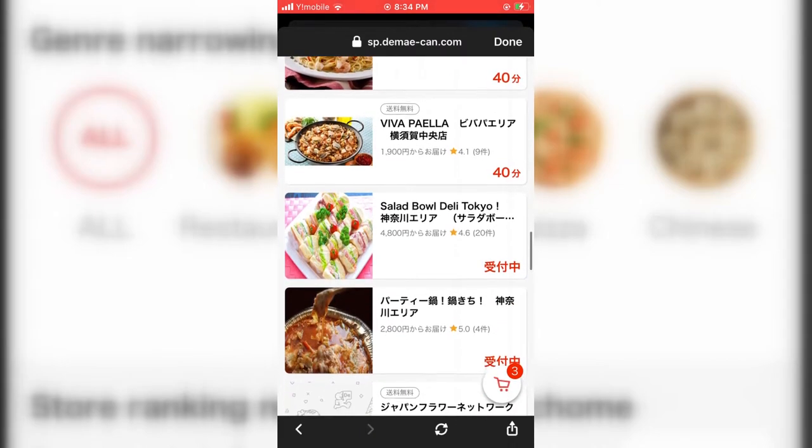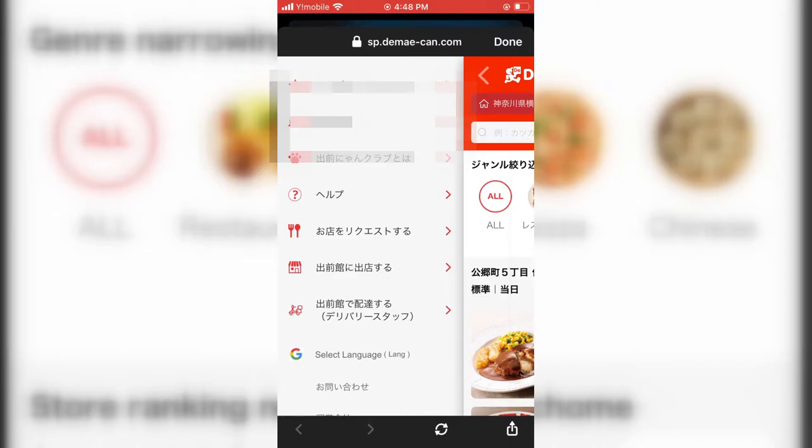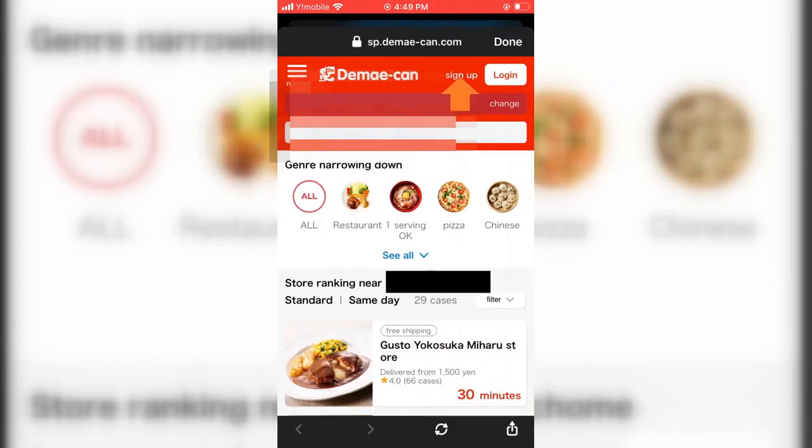To get started, after you're done drooling over all the food, you'll want to put the site in English. Hit the three stripes icon at the top left of the screen, scroll all the way down to the Google icon, select language, and choose English. Secondly, you want to hit the sign up button so you can register and get in the system.